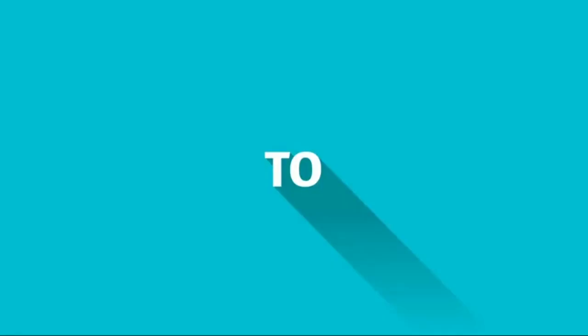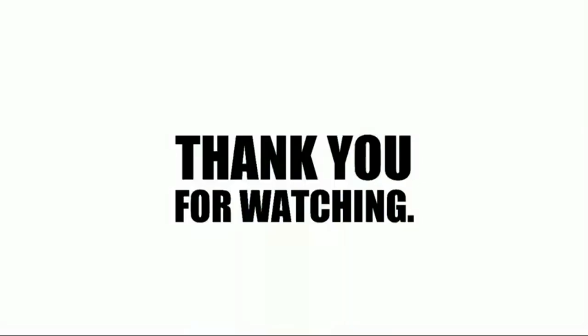Thank you so much for watching. Don't forget to subscribe to the channel and turn on post notifications to get updated on new content. Thank you!